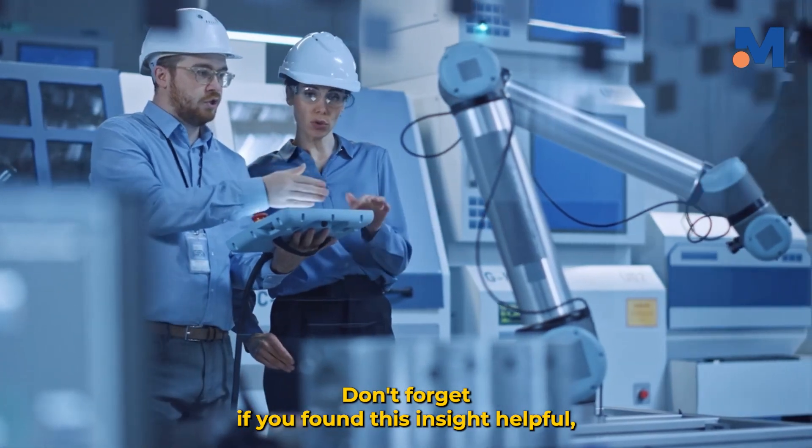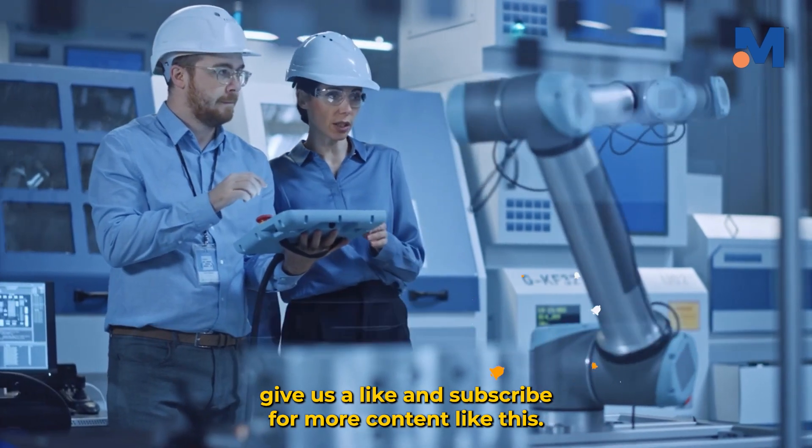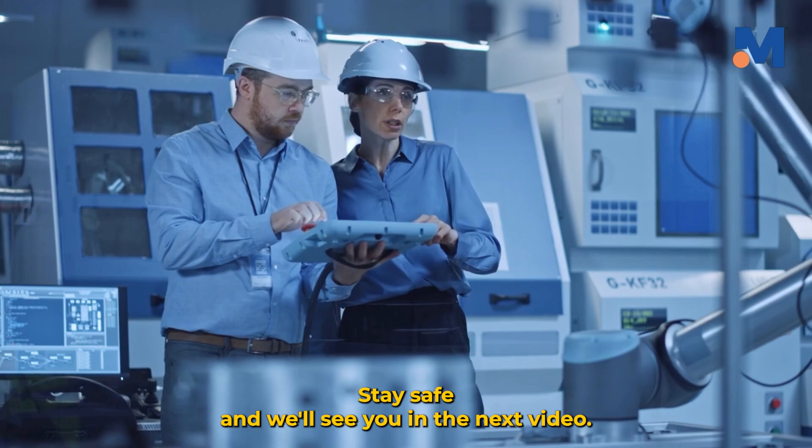If you found this insight helpful, give us a like and subscribe for more content like this. Thank you for watching. Stay prepared, stay safe, and we'll see you in the next video.